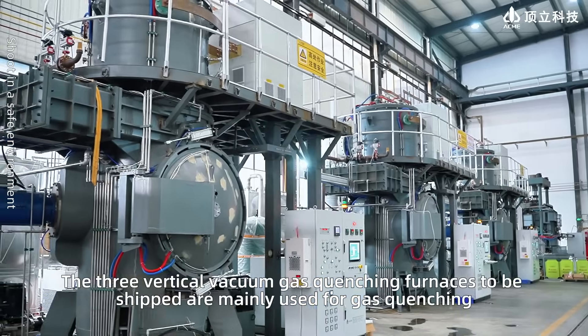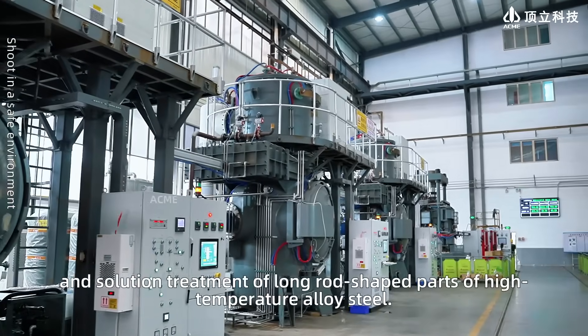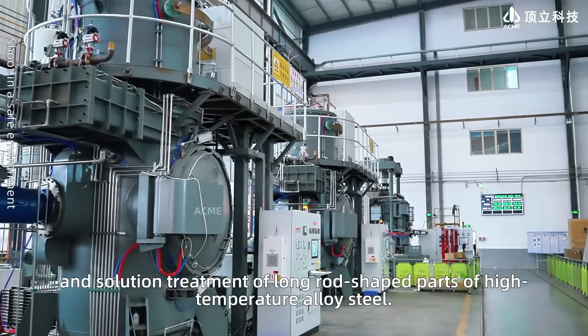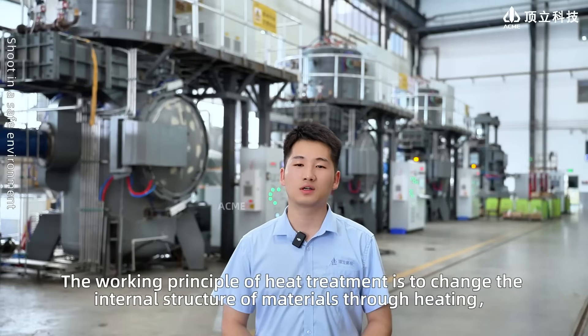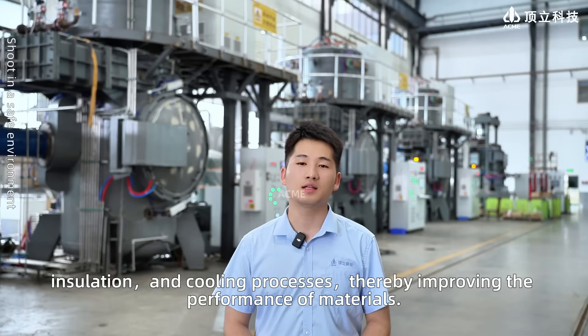Hello everyone. The three vertical vacuum gas quenching furnaces to be shipped are mainly used for gas quenching and solution treatment of long rod-shaped parts of high temperature alloy steel. The working principle of heat treatment is to change the internal structure of materials through heating, insulation, and cooling processes, thereby improving the performance of materials.